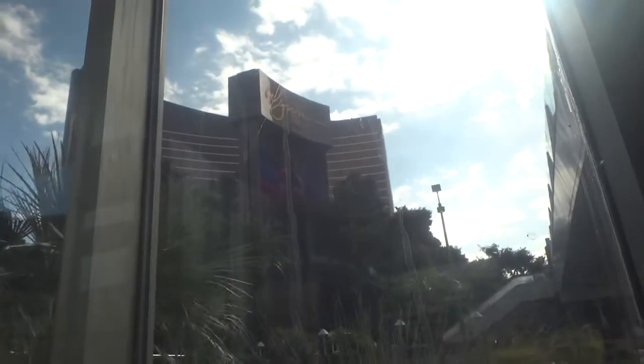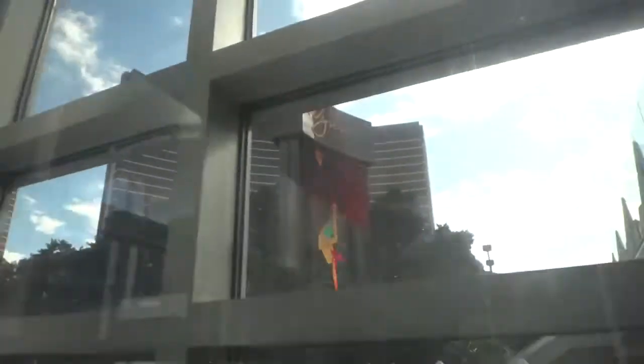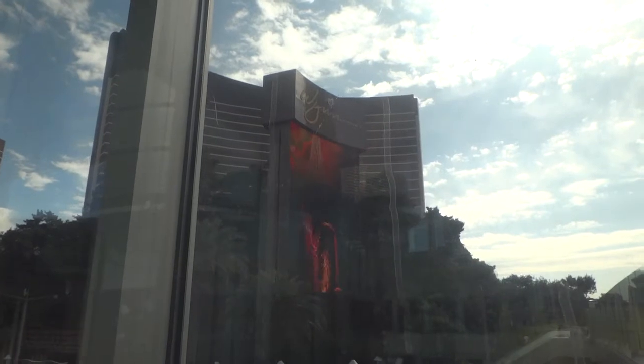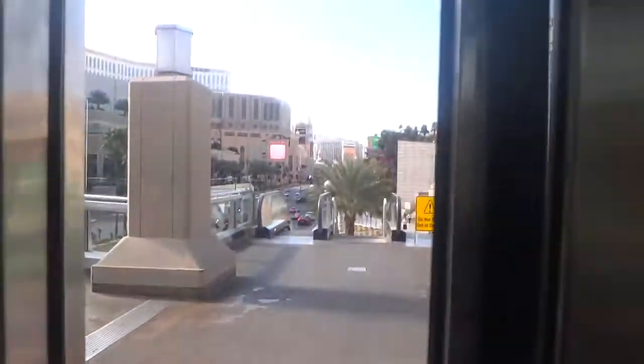We're going to look out here toward the Wynn side. Now I'll go back down to the S level. Here's the view. Here we go.